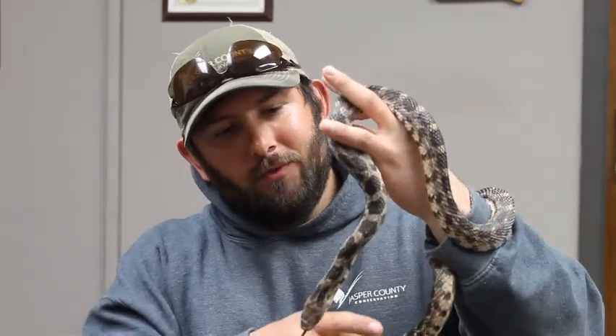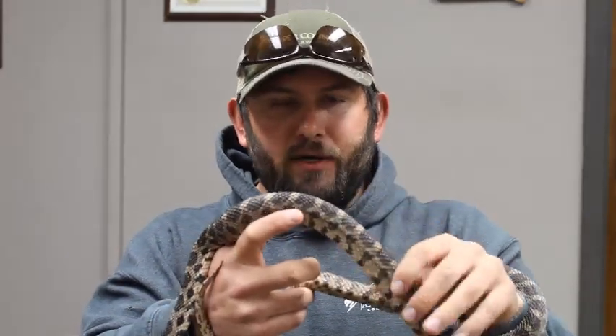The cool thing about snakes is that if they find a meal that might be a little too big, they can actually pop their jaws loose, which allows them to swallow prey whole. I always tell kids that if we were built like a snake, you could go to McDonald's, order a Big Mac, pop your jaw loose, and just throw that burger down whole. It's pretty interesting to watch her feed — you can actually follow the mouse going down throughout her body.